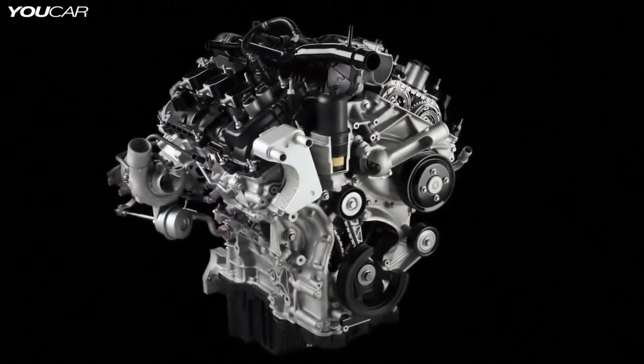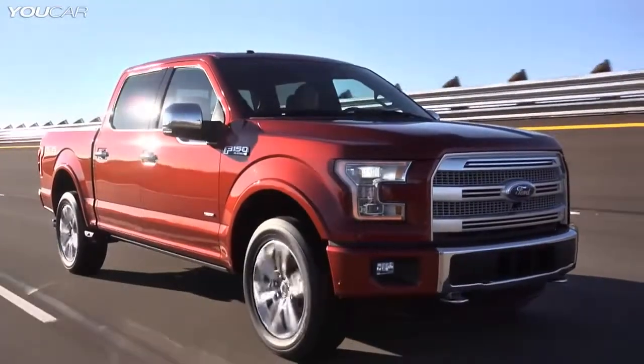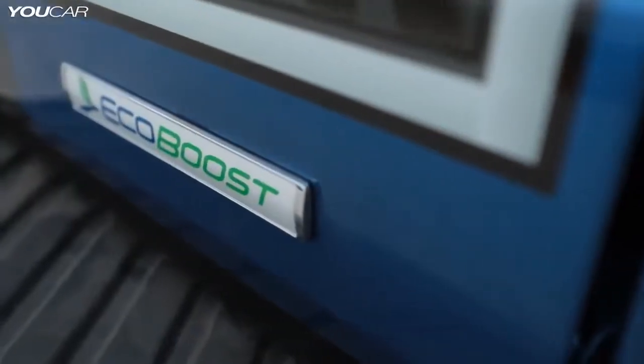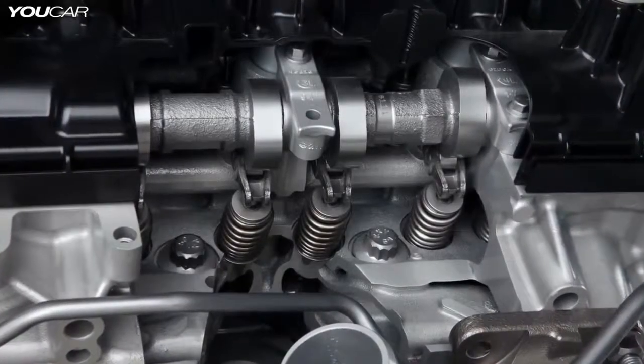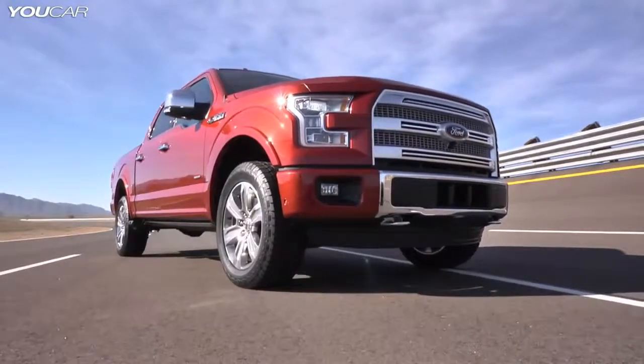The 2.7 liter engine is a brand new engine for Ford Motor Company — it'll be going in the new F-Series. We're basically taking all the developments from the previous EcoBoost engines and really just taking them one step further. We have an engine block that's compacted graphite iron that's stronger, that can hold the cylinder pressures we're using to make the smaller engine perform like a bigger engine.